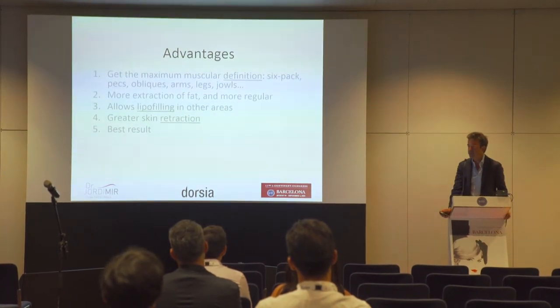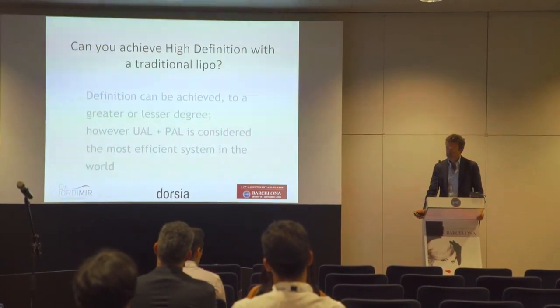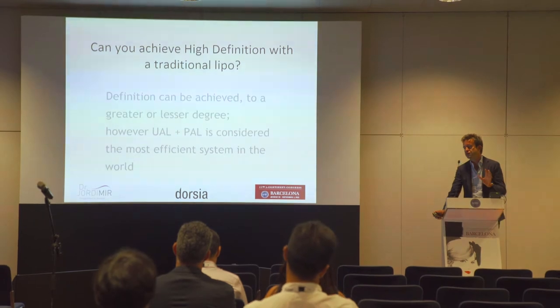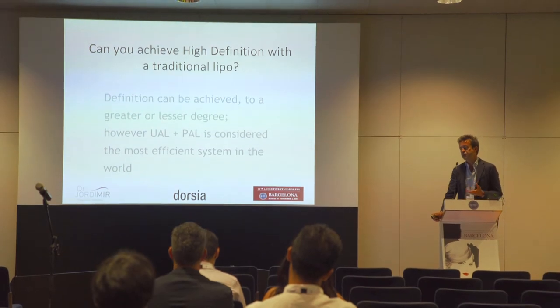Another advantage is greater skin retraction and better results. Can you achieve high definition lipo with traditional lipo? Yes, you can. But today it is considered that the combination of ultrasound with power-assisted liposuction is the most efficient system in the world.